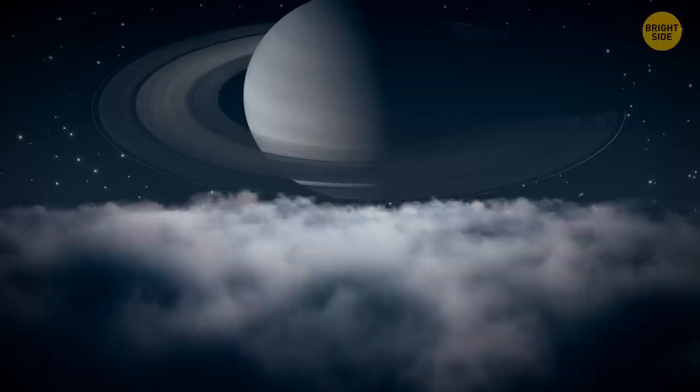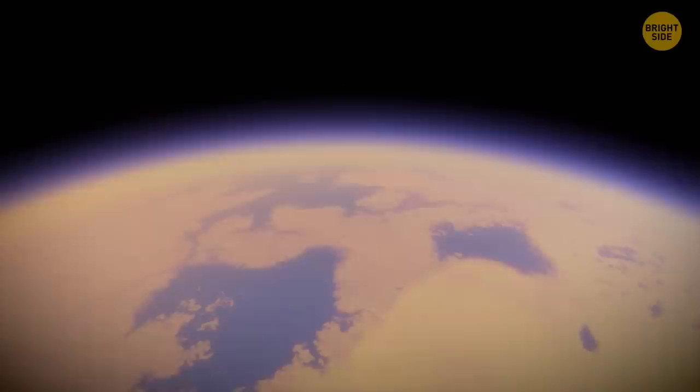Life outside of our planet may exist. The largest moon of Saturn, Titan, has many hydrocarbon lakes on its surface. And if the simplest forms of life appeared among a million tons of molten asphalt here on Earth, then nothing prevents them from appearing on Titan.